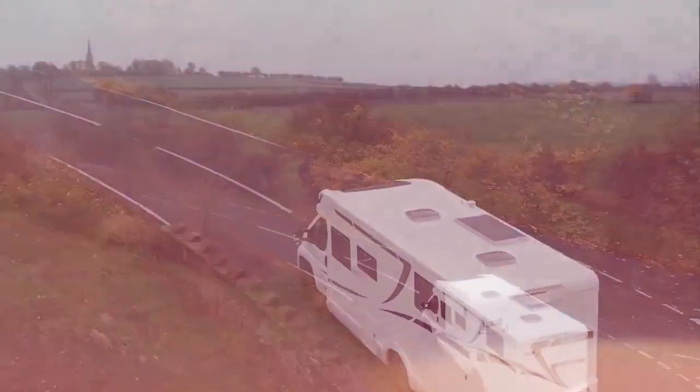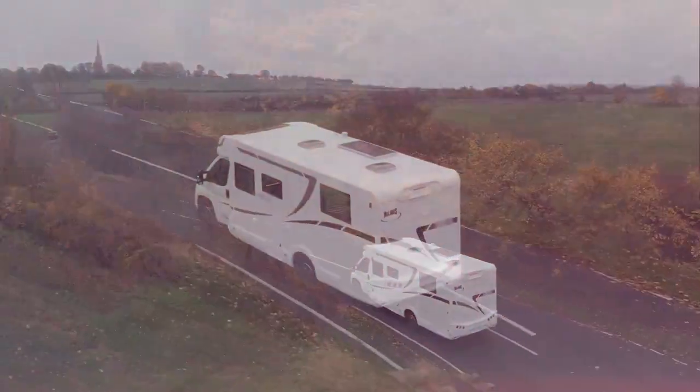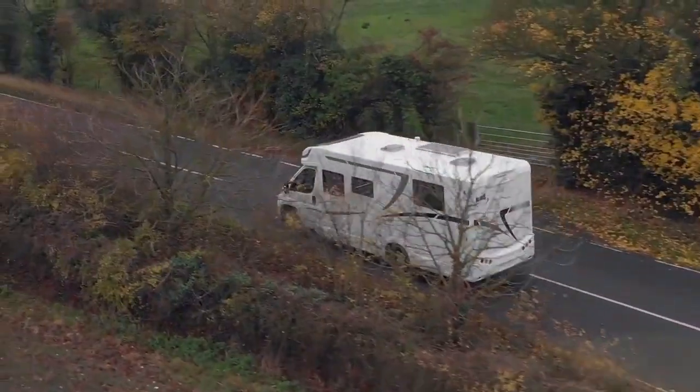McLui are returning to the UK with their brand new Fusion range of motorhomes, which are crafted with meticulous attention to detail.